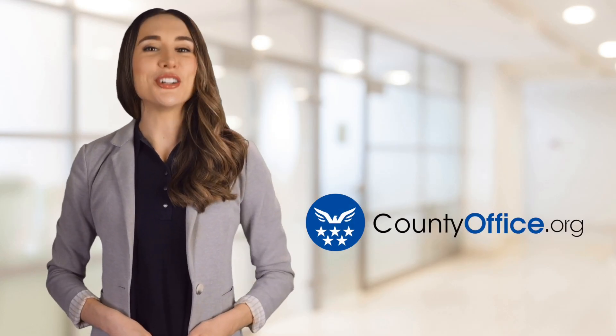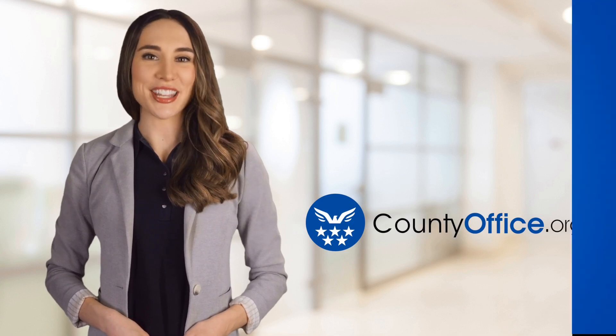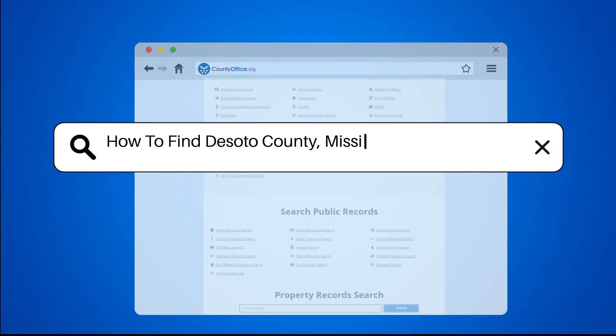Welcome to County Office, your ultimate guide to local government services and public records. Let's get started. How to find DeSoto County, Mississippi court records?